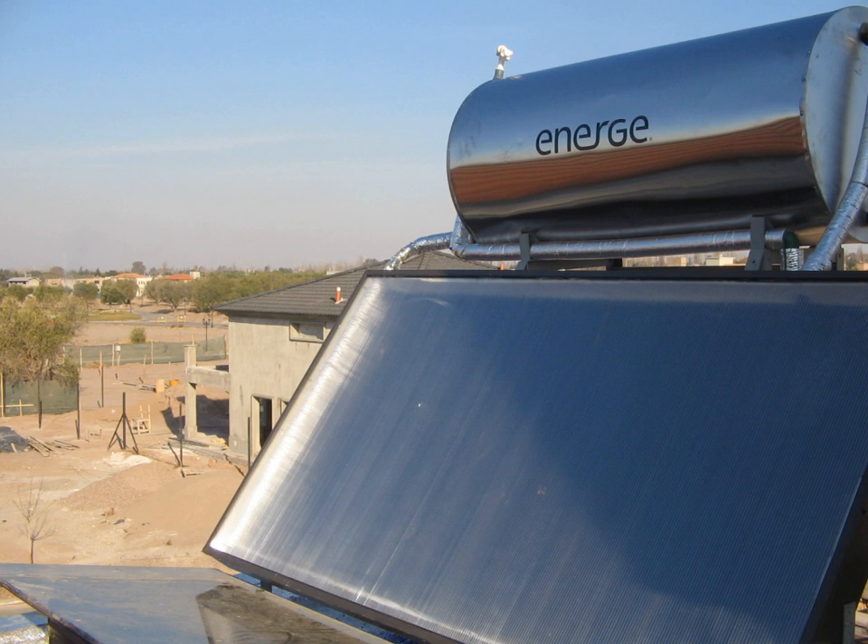The Ivanpah Solar Power Facility in southeastern California conserves scarce desert water by using air cooling to convert the steam back into water. Compared to conventional wet cooling, this results in a 90% reduction in water usage at the cost of some loss of efficiency. The water is then returned to the boiler in a closed process which is environmentally friendly.